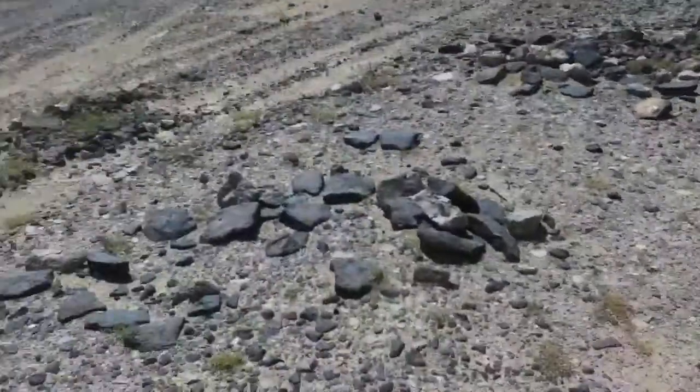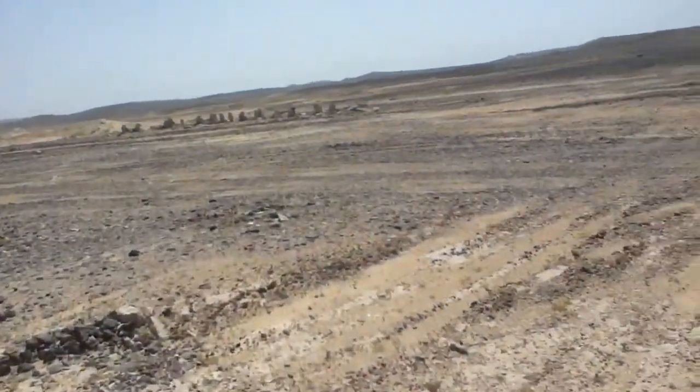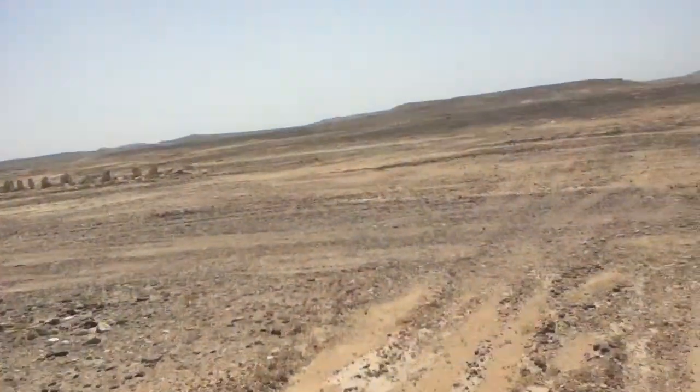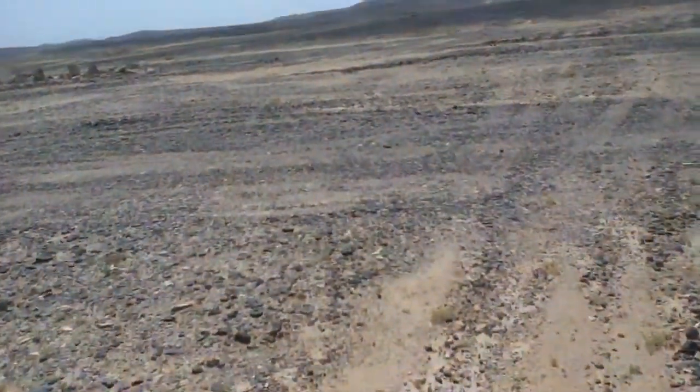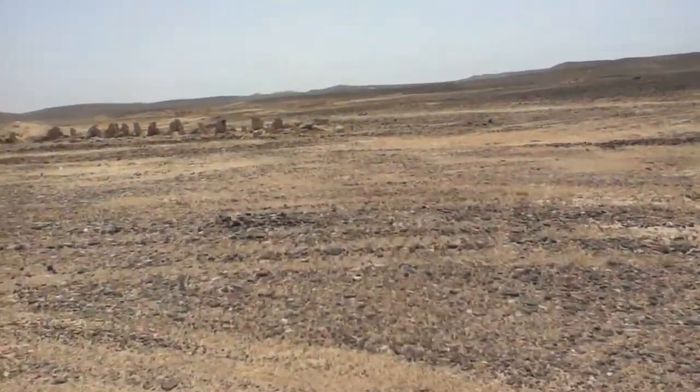You get these small circles around, and nobody has any idea what they are or what they're used for. You tend to find them around wadis, and they're dated — we think — between about 200 BC and 200 AD.